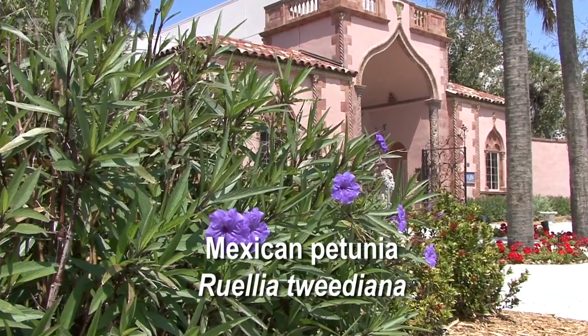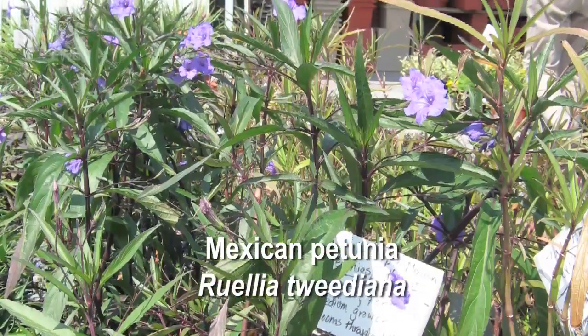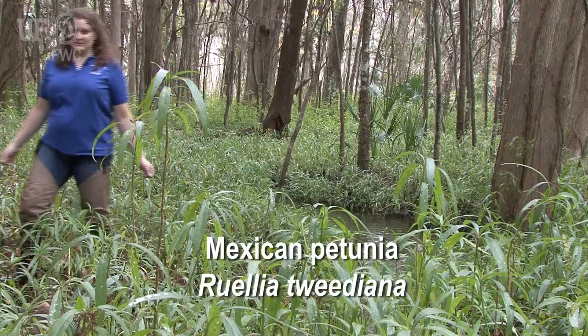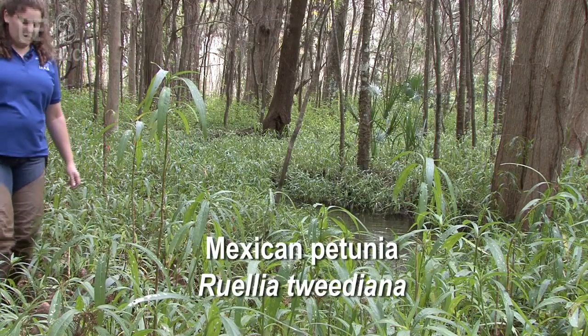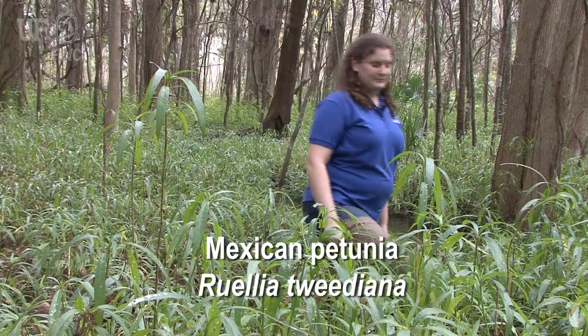It has also become a very common horticultural plant and can be bought at your local nursery. But before you think of planting this plant, look at this infestation and what it can do in your yard, spread into your neighbor's yard, and compete with your native plants.